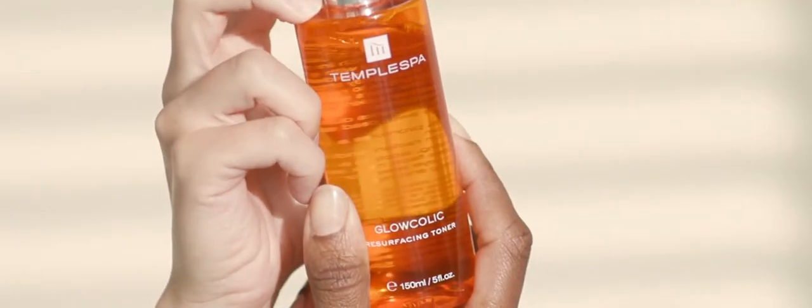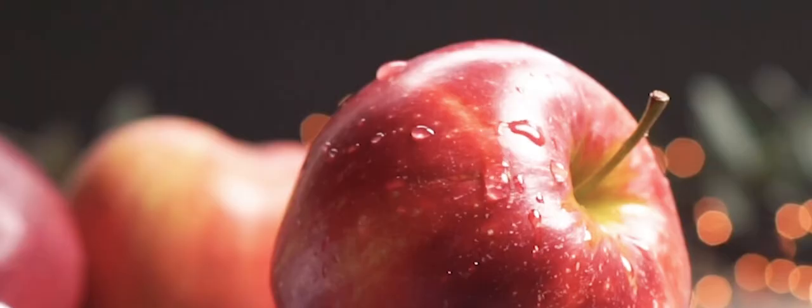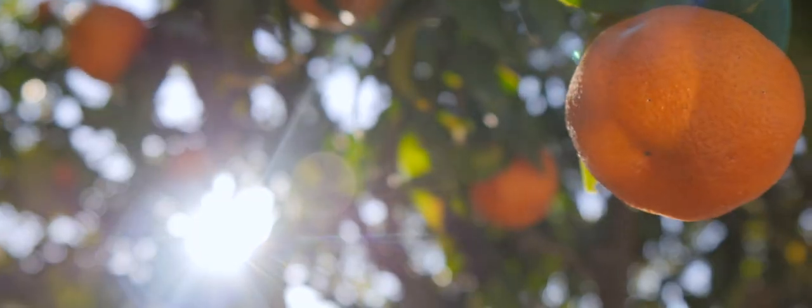Powered by Mediterranean extracts of grape, apple, lemon and orange, rich in natural acids and vitamin C, combined with Glycolic, Mandelic, Lactic and Hyaluronic Acids to provide a refreshing formulation.